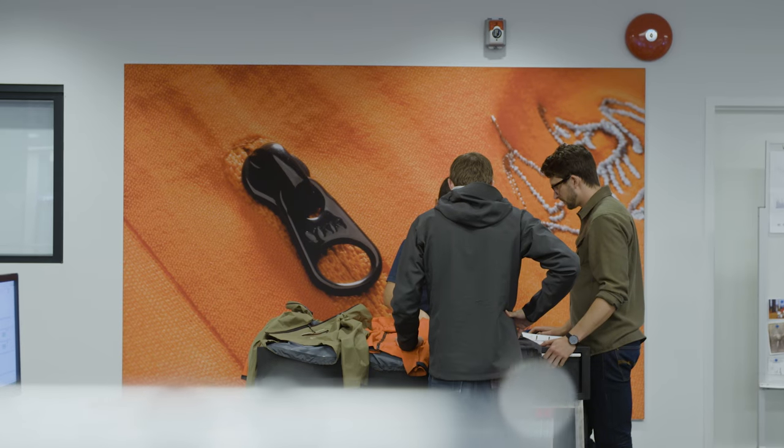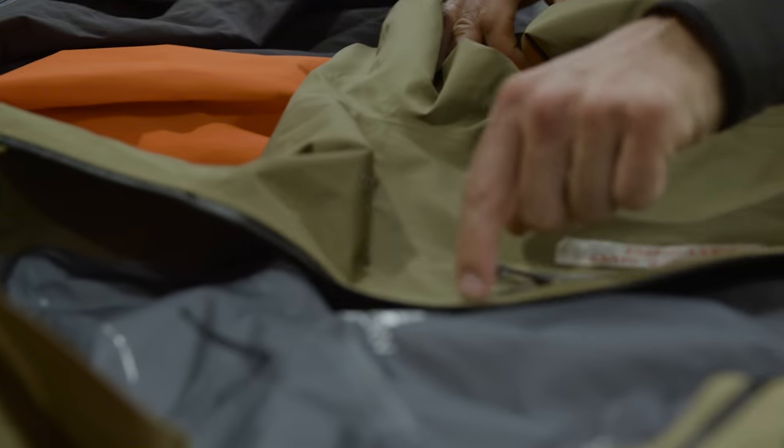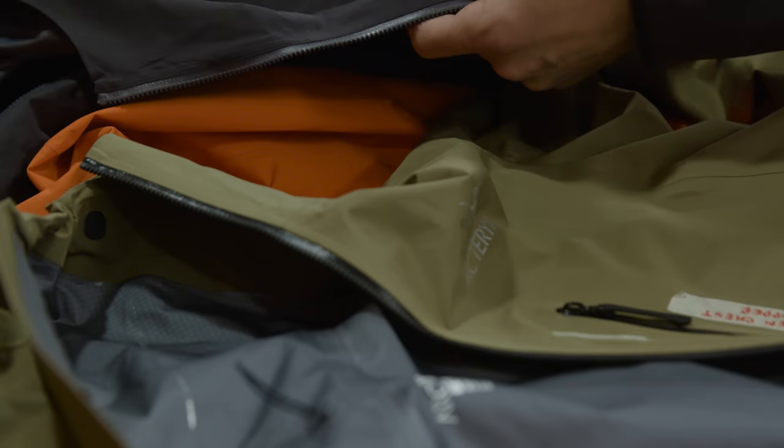We work really closely with the after-sales and warranty team. They're the ones seeing all the product coming back from consumers. They can show us what's returning and then we can try to resolve those issues in future iterations.